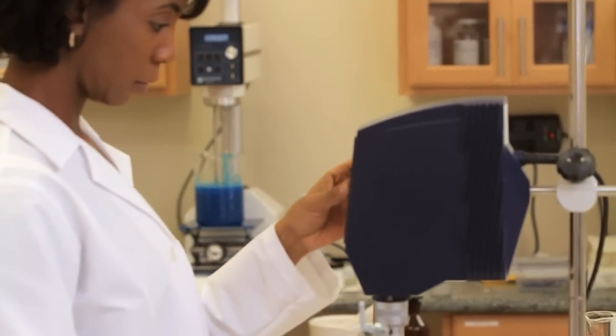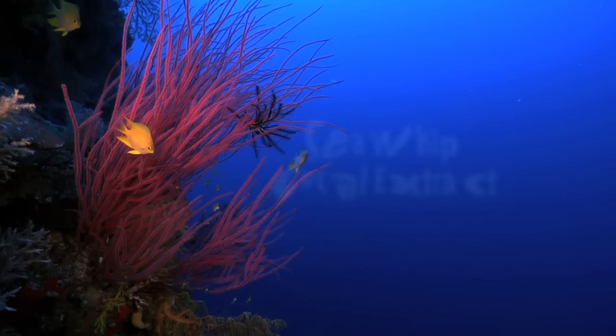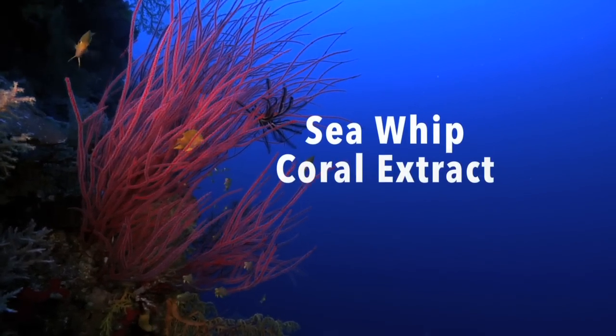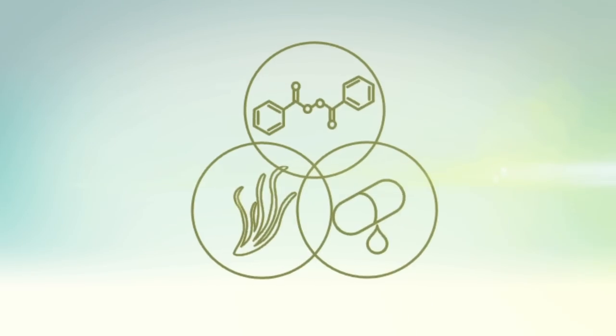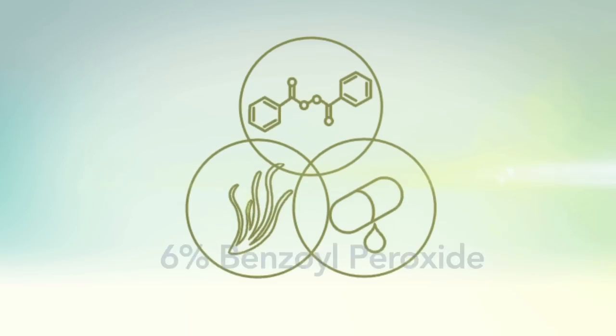Gentle enough for all skin types and all ages. That's because Coral Actives is infused with naturally soothing Sea Whip Coral Extract, which reduces redness. The Coral Actives Acne Treatment System starts with a unique encapsulated retinol cleanser that exfoliates, so the powerful benzoyl peroxide serum can penetrate your pores and eliminate most acne.